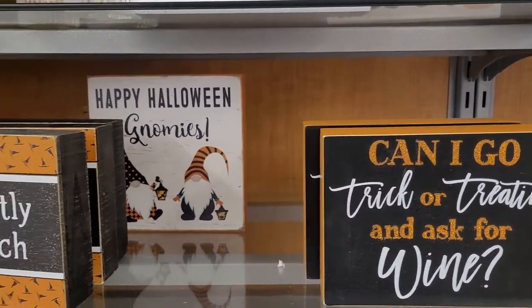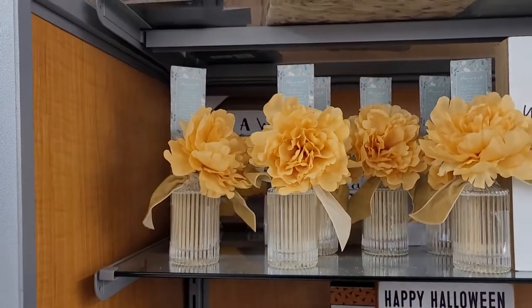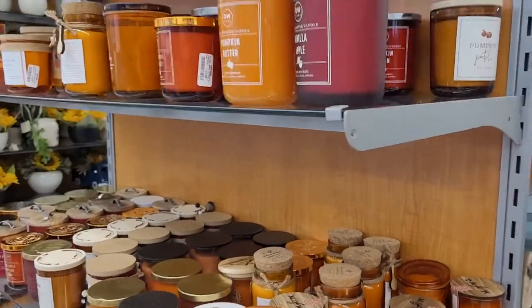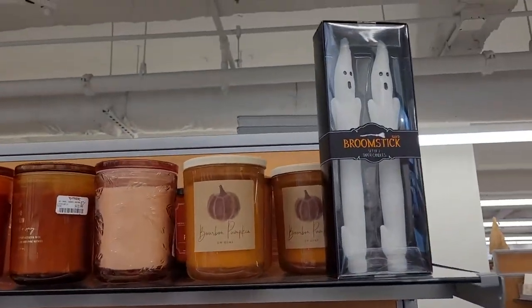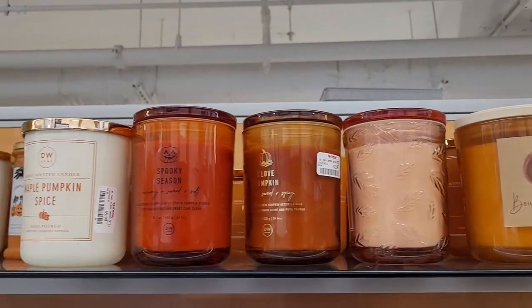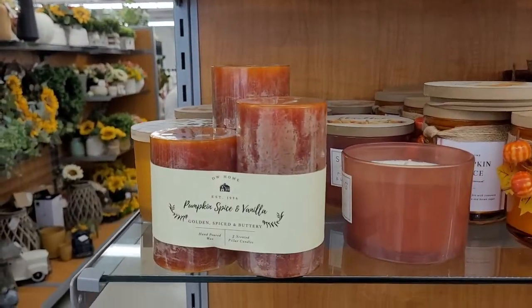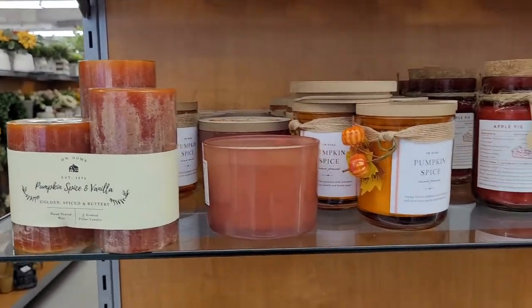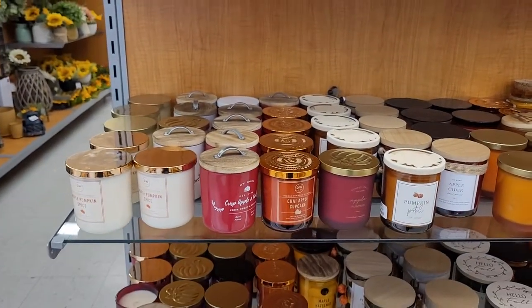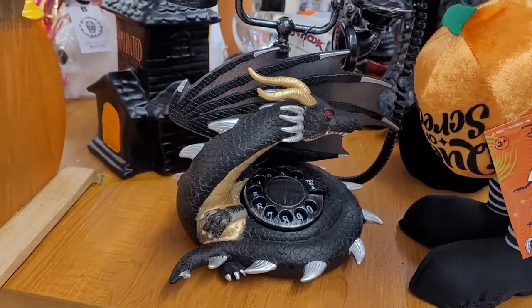We're back to some more Halloween signs — really cute. "Secretly a witch." Love that for all those who are in the broom closet still, but I guess having that sign would give it away. There are some candles — those little ghost candles are adorable. I took a smell at some of these and they're pretty good — a lot of pumpkin and cinnamon scents, all those great scents from fall.